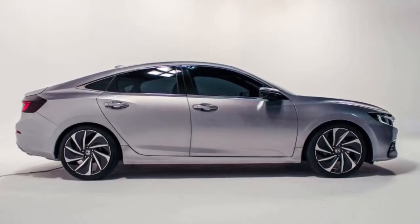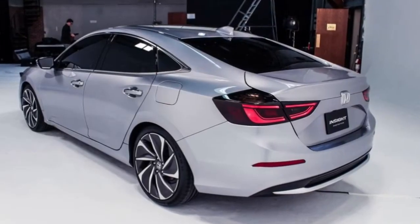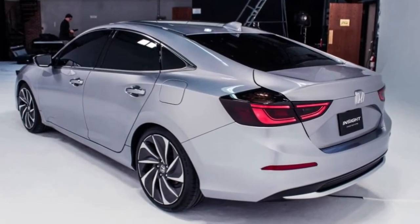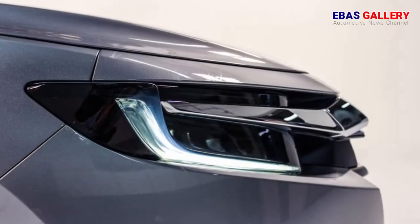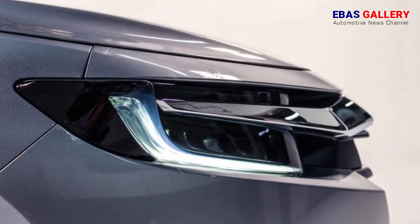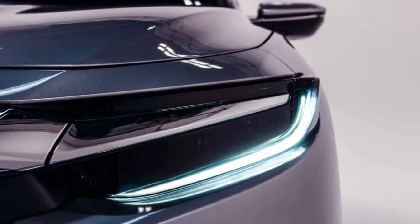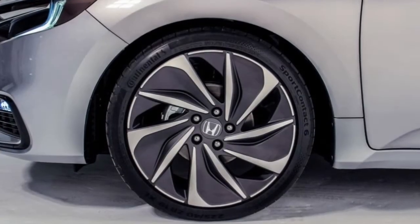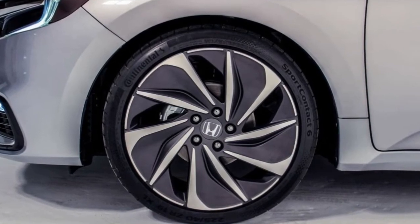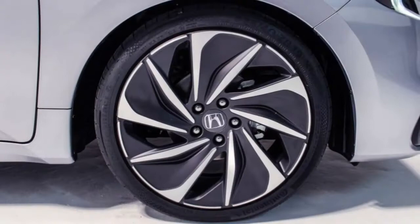To be honest, it's a bit of a surprise that the moniker is back at all. As a model, the Insight has never been particularly successful, yet the Japanese automaker is clearly hoping that a dramatically different design will click with consumers. This time out, the 2019 model isn't a slipstream, technically brilliant eco-mizer like the original Insight, nor is it a greener-than-thou Toyota Prius-aping 5-door like the second-gen.